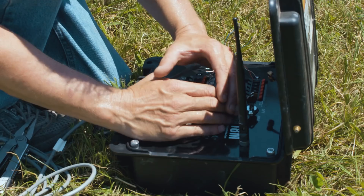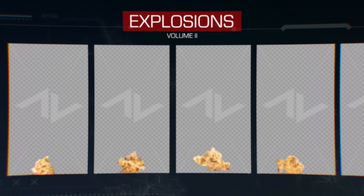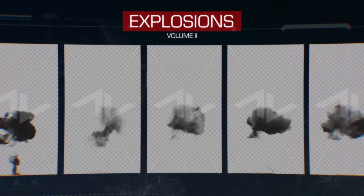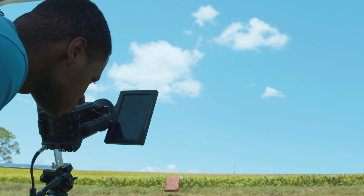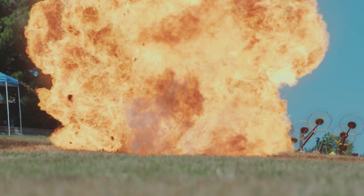Every once in a while, we release a collection that we're extra proud of. This is one of them. The Explosion Volume 2 collection contains 25 real gas explosion stock footage elements. Instead of filming these in front of a black background, we shot these in front of a blue background — also known as the sky — in order to retain both the fire and the smoke.